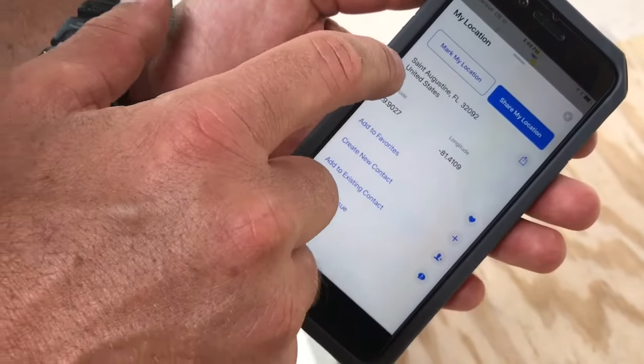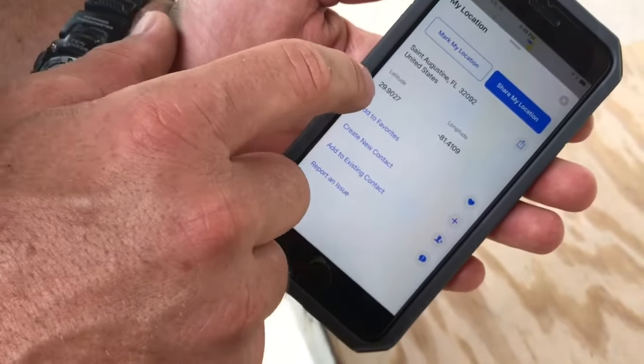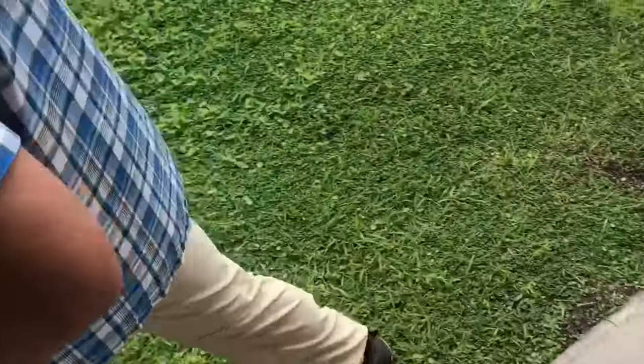Scroll this up. You can see if I was at an address it would show it, but it also shows latitude and longitude. You should know how to do that. Your friends and family should know how to do that. Please share this video with them so they will.